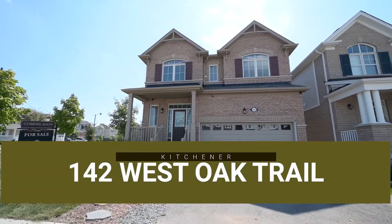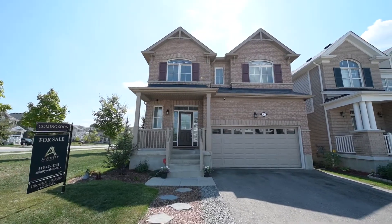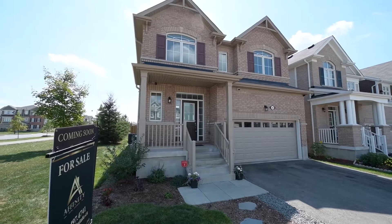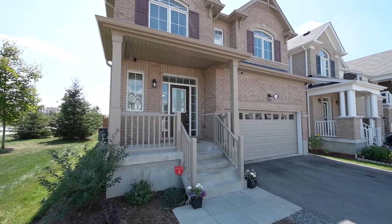Ready for quick occupancy, this is a big four-bedroom family home set in the heart of this emerging neighborhood. Welcome to number 142 West Oak Trail.